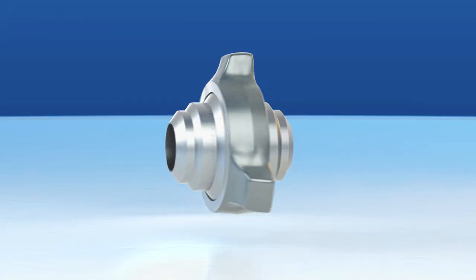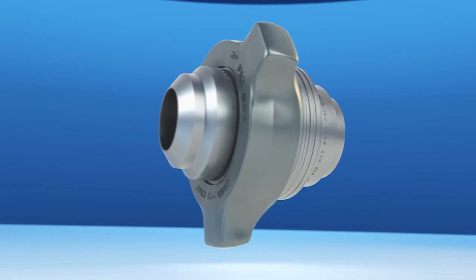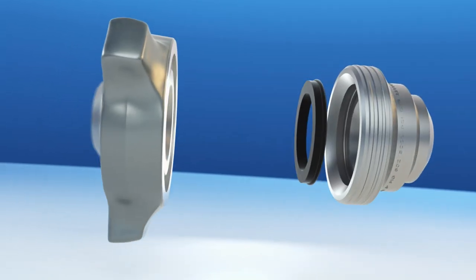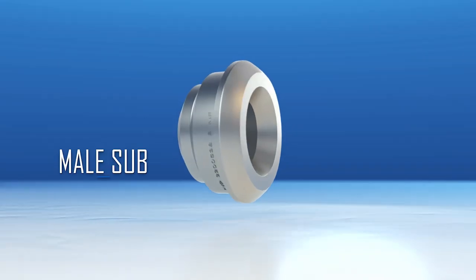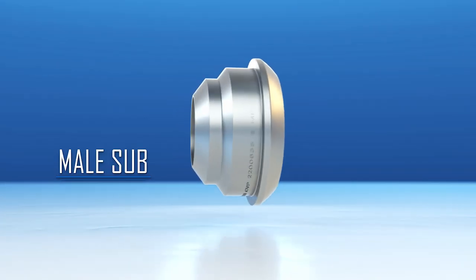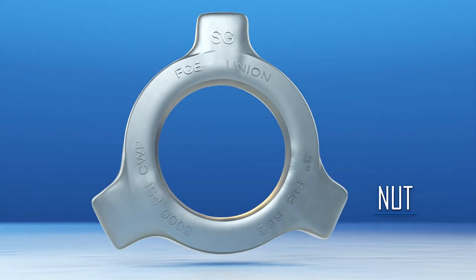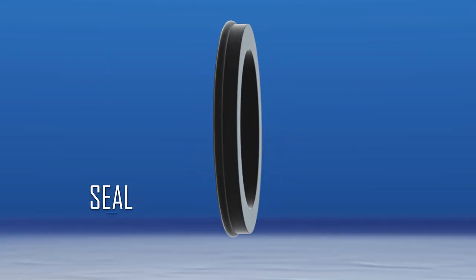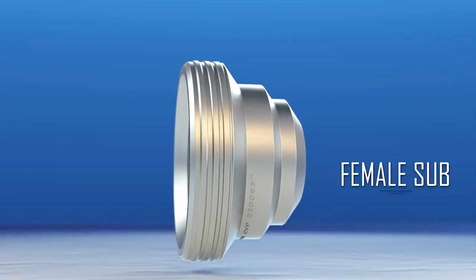The wing or hammer unions are the quickest connection method used in the oil field for joining together components in a temporary pipe work system. A wing union is composed of a male sub, a nut, a seal, and a female sub.